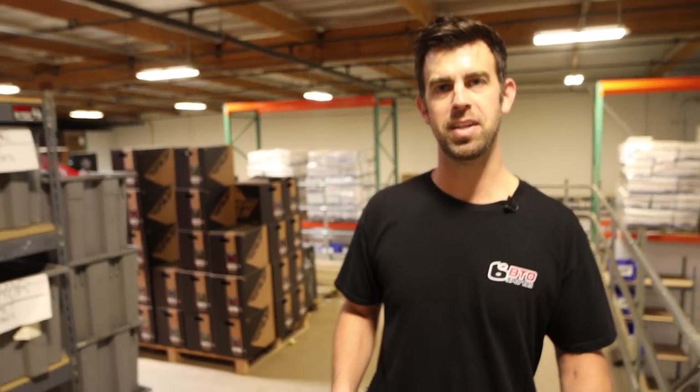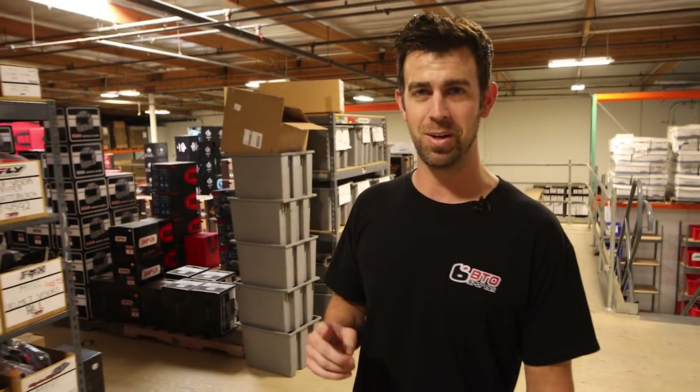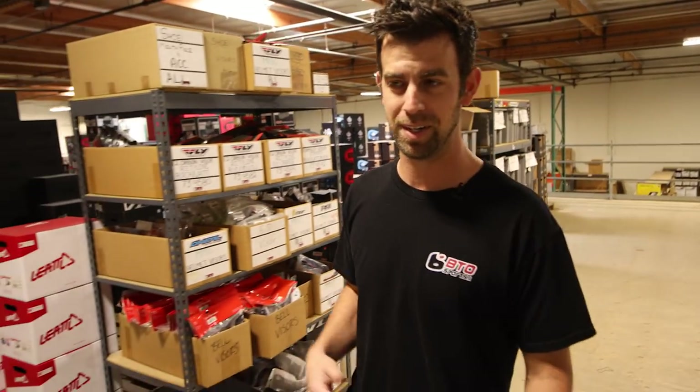Hey, what's up everybody? Nick Wayne here at BTO Sports. I am back in the warehouse again, and today we're gonna make a list of the top five best-selling helmets at BTO Sports for under $200. And also there'll be a bonus helmet I threw in there — you'll see why.